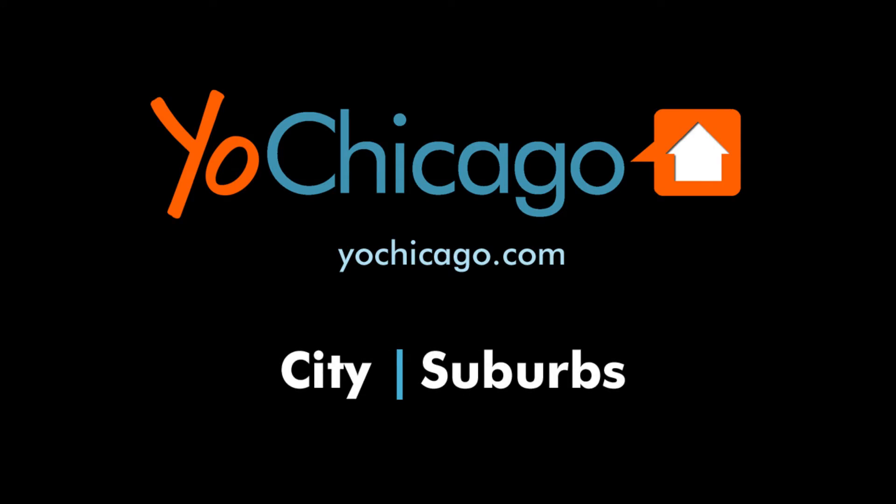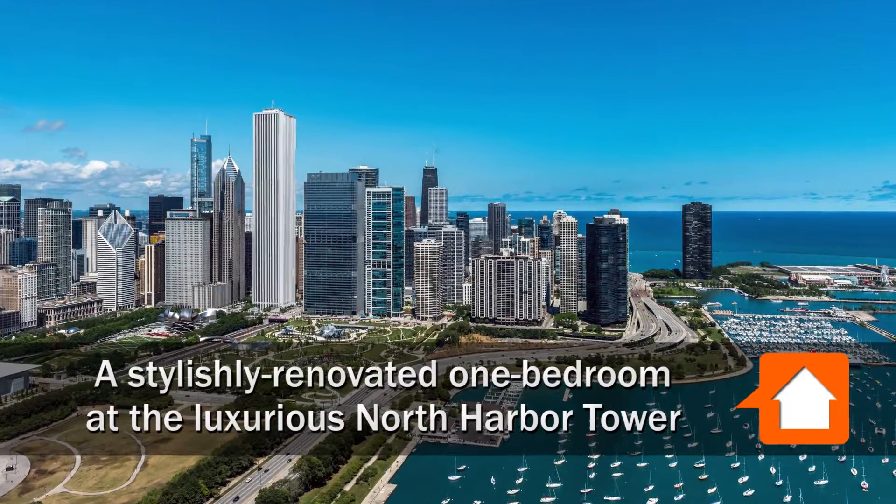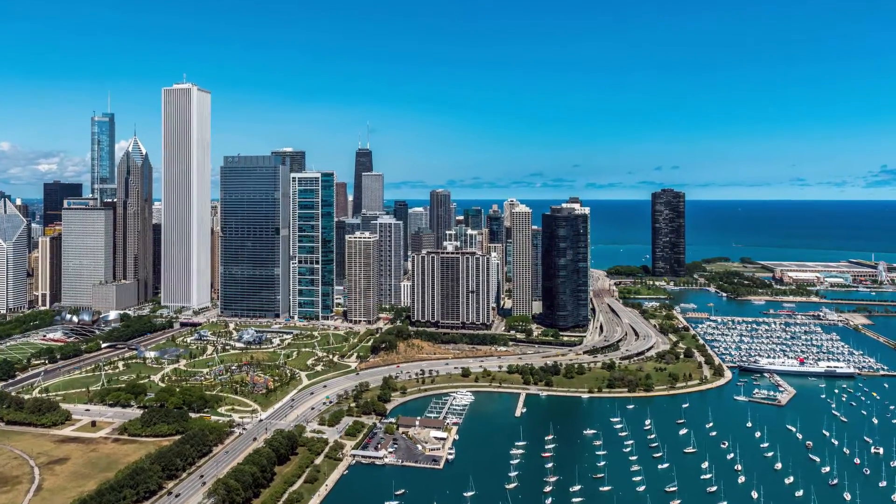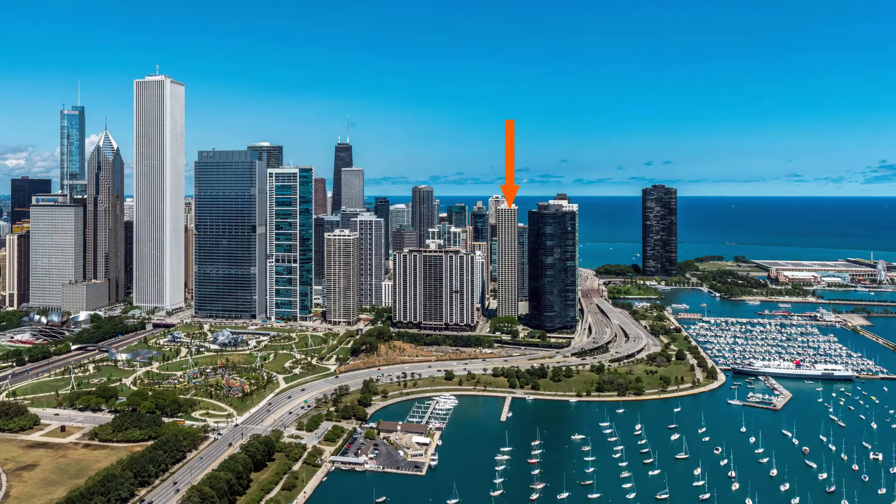Joe Zekas from YoChicago.com. I'm headed to the Loop's New East Side, just north of Maggie Daly Park, for a tour of a stylishly updated one-bedroom at North Harbor Tower.